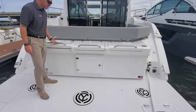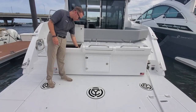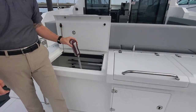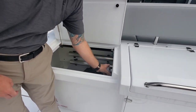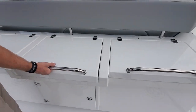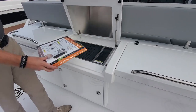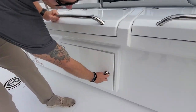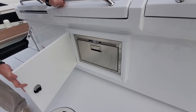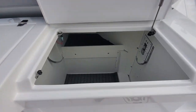We're going to start here on the swim platform. This will go down into the water. They have great controls right here. A couple of awesome features here on the back — our cooktop, chiller right here, and a great spot for your fenders.